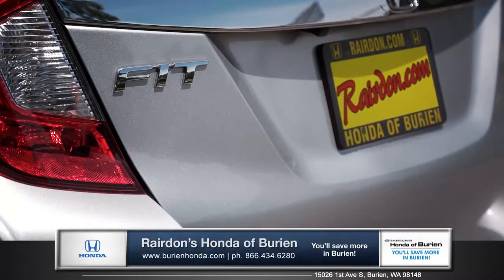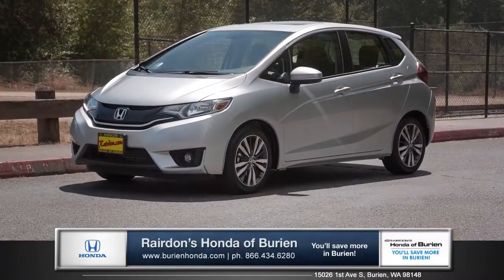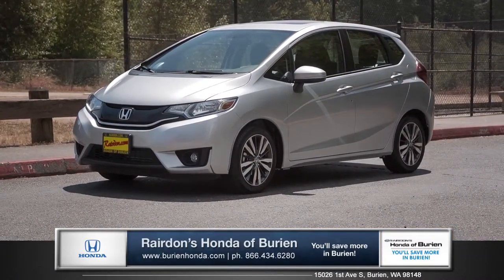Whatever you're out doing, this Honda is fit for action. So come down and see us, and check out the all-new 2015 Honda Fit.